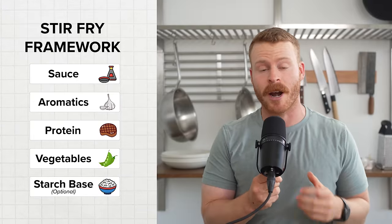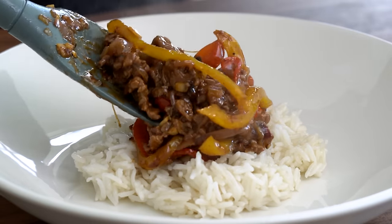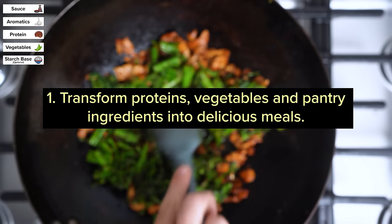In this video, I want to show you the basic stir-fry framework and how it can be applied to three different recipes, because learning this framework really can change your life in the following four ways. One, you'll learn how to transform proteins, leftover vegetables, and basic pantry staples into 15 to 20-minute meals.